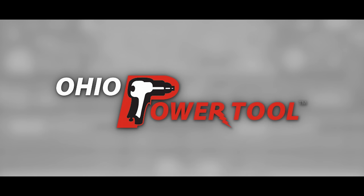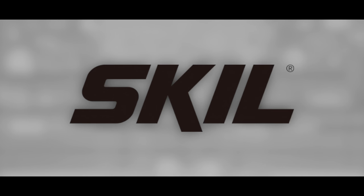Today's episode is brought to you by Ohio Power Tool — pro tools, pro service at the best prices at ohiopowertool.com. And Skill, the tools to do the job, the technology to do it better.